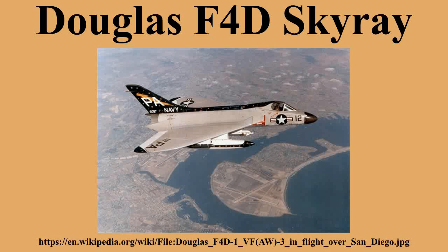The F-5D Skylancer was derived from the F-4D and intended to be a Mach 2-capable successor to the Skyray. Although four prototypes were built and flown, the project was cancelled as being too similar in mission parameters to the F-8U Crusader and also to reduce dependence upon Douglas Aircraft, which was also producing several other aircraft for the U.S. Navy.